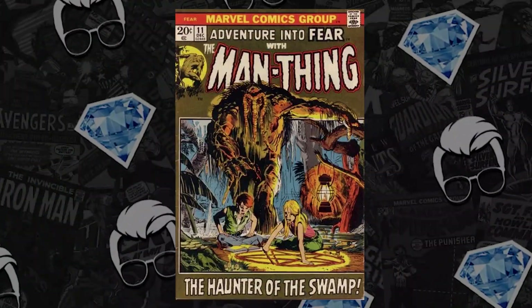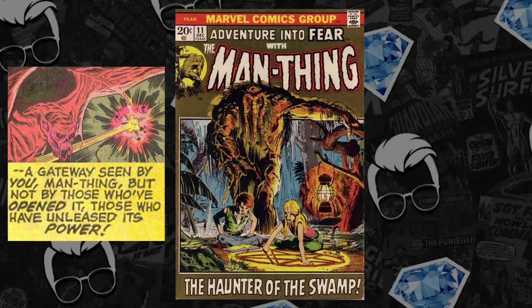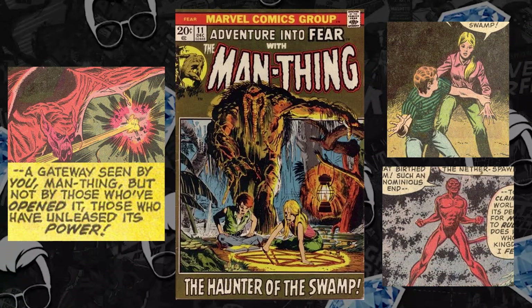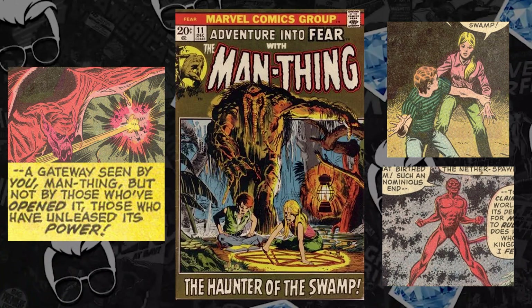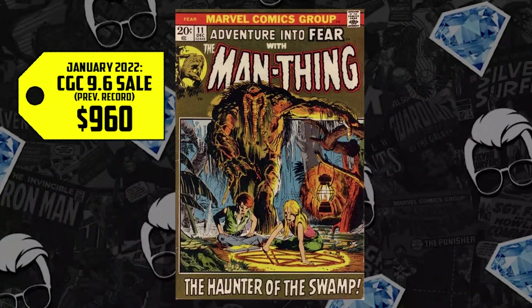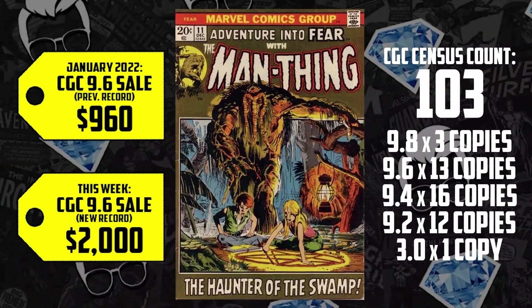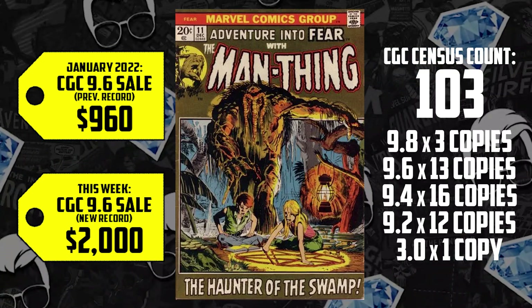At number two, we have Adventure Into Fear number 11. We're going to talk about Man-Thing on the trending Hot 10. This one's a triple key: not only is it the first mention of the Nexus of All Realities — Man-Thing is a nexus being, and so is Scarlet Witch in the MCU — it's also the first appearance of Jennifer Kale and of Thog. Man-Thing's swamp is also a nexus, making this a prime positioning for this character to aid in traveling between multiverses. We have a 9.6 that sold for $960 in January, up 108% this week, now selling for a clean $2,000. There are 103 total graded on the CGC census: one 3.0, twelve 9.2s, sixteen 9.4s, thirteen 9.6s, and a lonely three graded at 9.8. One recorded sale of a 9.8 — it sold this year in June for $8,050.